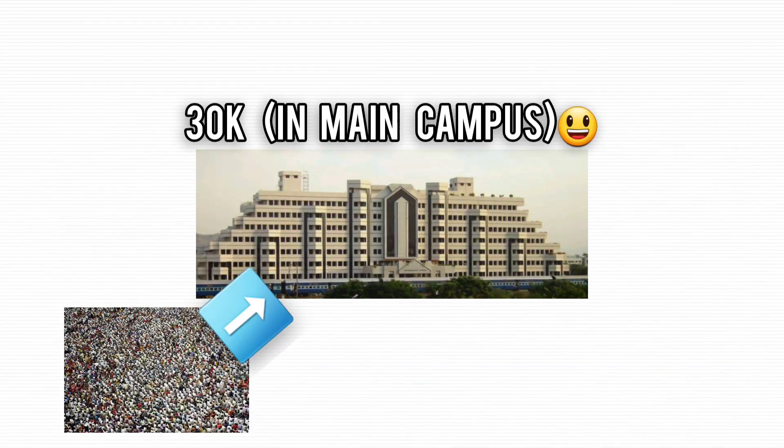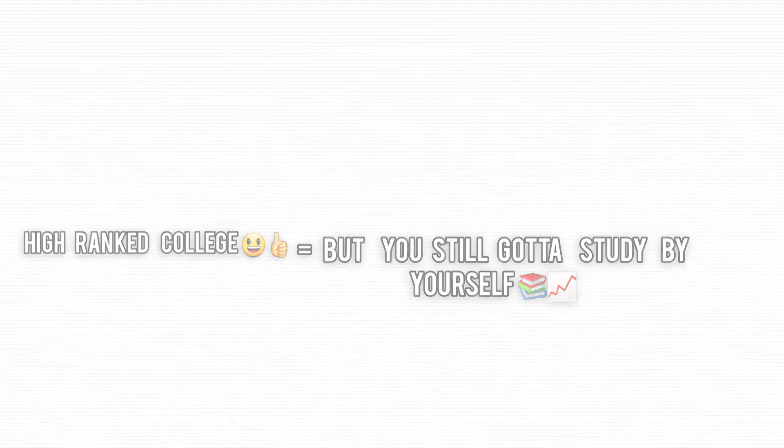And then there's the campus itself. VIT Vellore takes in so many students that the campus can feel overcrowded, which some argue affects the quality of education. Sure, it's ranked high, but that doesn't mean the experience is always top-notch when you're packed into classes.